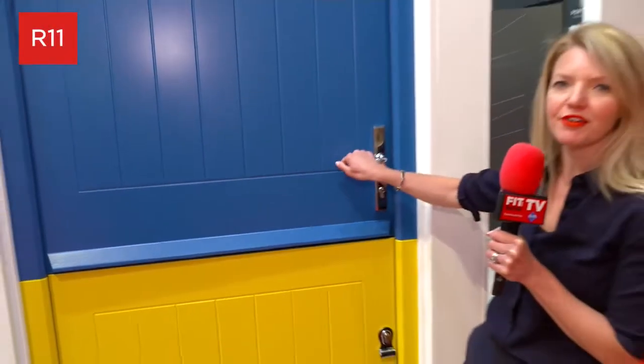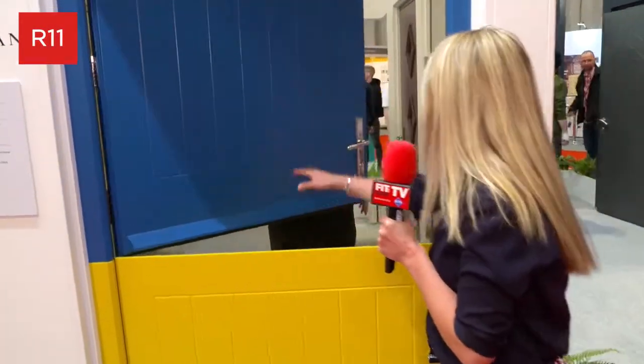I'm at Solar Calibre Doors where there are surprises behind every door, including Gareth. Hello Gareth. Hello there, how are you doing?